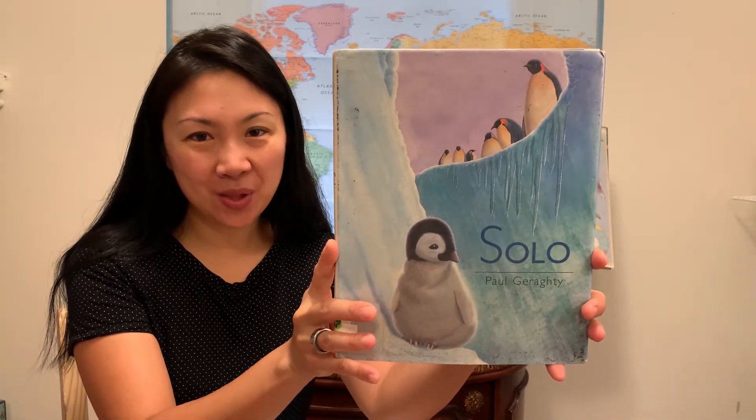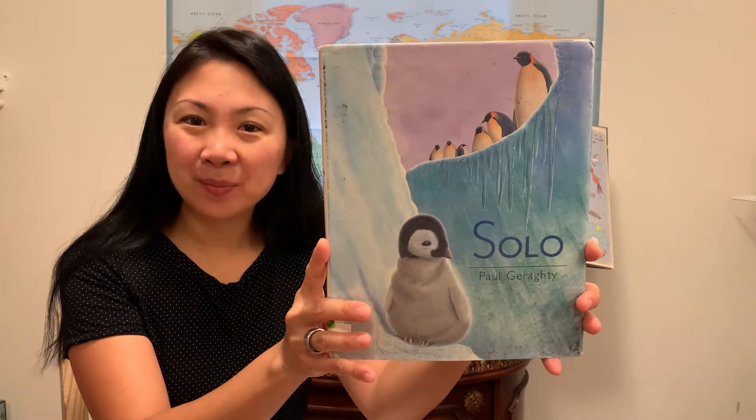The first one is for preschoolers, kindergarteners, and early elementary. This is called Solo and it is about a family of emperor penguins. What I like about this are the vivid illustrations — it really gives you an idea of what Antarctica looks like.